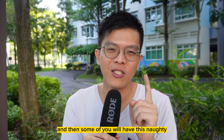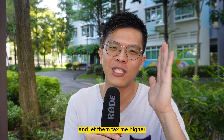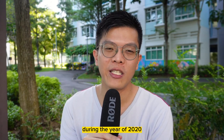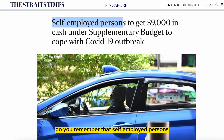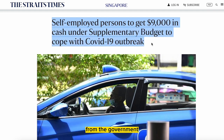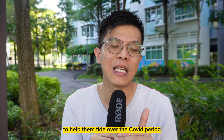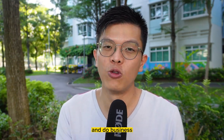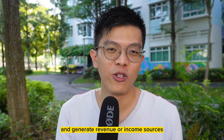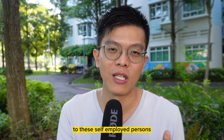Some of you will have this idea: why would I declare my income to IRAS and let them tax me higher? Well, remember during 2020 when COVID just struck — self-employed persons were eligible for $9,000 of payout from the government if they were actually registered as self-employed persons before 2020. This $9,000 grant was given to help them tide over the COVID period, especially during circuit breaker where they could not go out to do business and generate income.